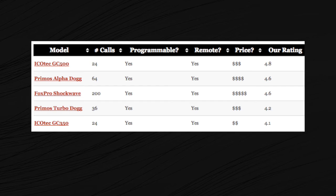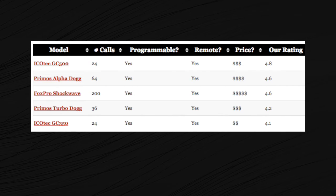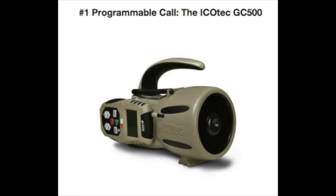The big kicker here is programmability. All the electronic calls I'm listing here allow you to load in your own sounds, and that lets you mix in distress calls, low-frequency howls, coyote yelps, or pup yelps. All of this really gets into the top five.